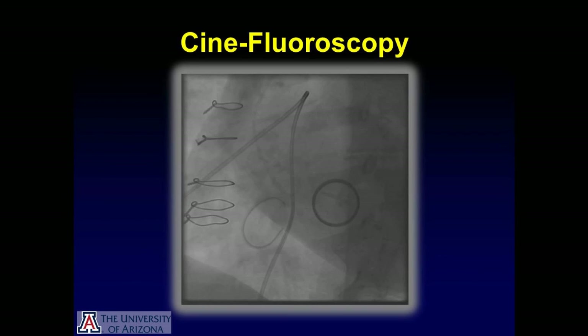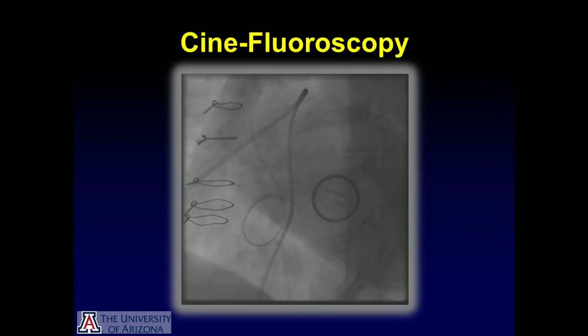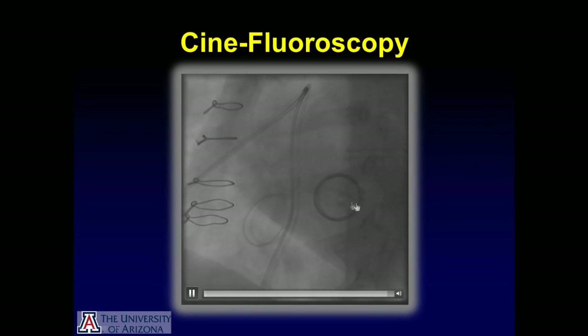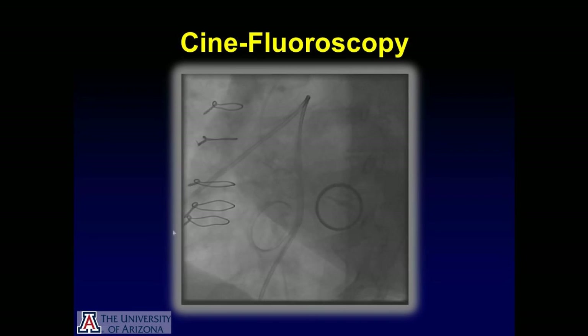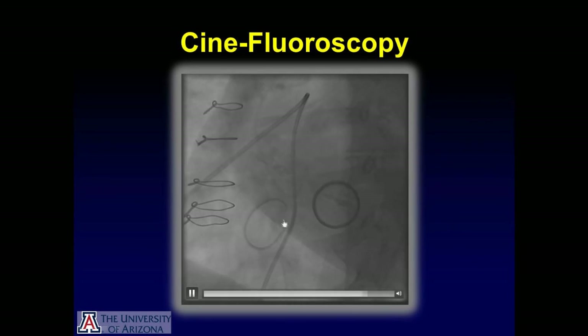This video shows a loop from the cinefluoroscopy. What's striking is you can see on the mitral prosthesis, only one of the discs is actually fully mobile while the other disc is not opening or closing well. The tricuspid ring is also seen in the loop.